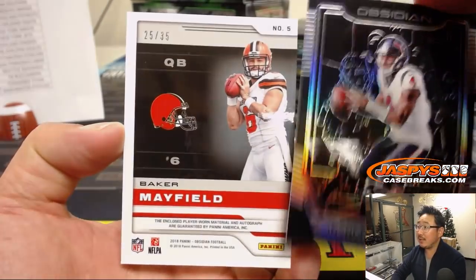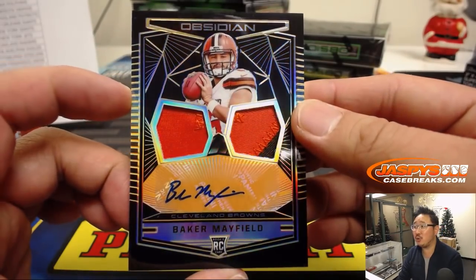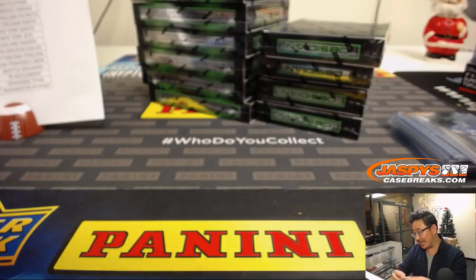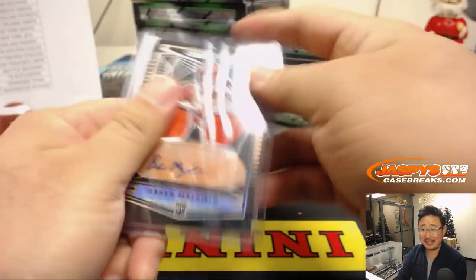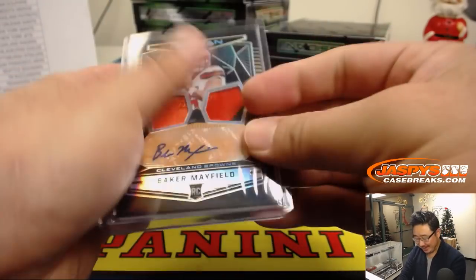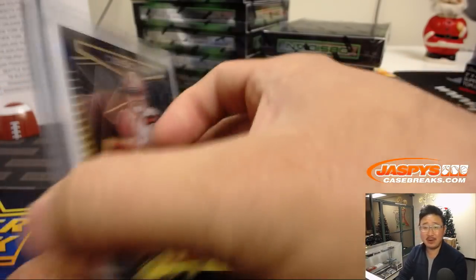Behind Deshaun Watson is Baker Mayfield, 25 out of 35, two-color dual relic and autograph. Preston with the Browns — he had him in case one, nothing. And he's like, should I do case two? He was struggling with it but he said forget it, he pulled the trigger. Man, that would have been a heartbreak if you didn't get it, Preston. Scared money don't make money. 25 out of 35 Baker — that's a low number, not bad at all. Baker Mayfield.